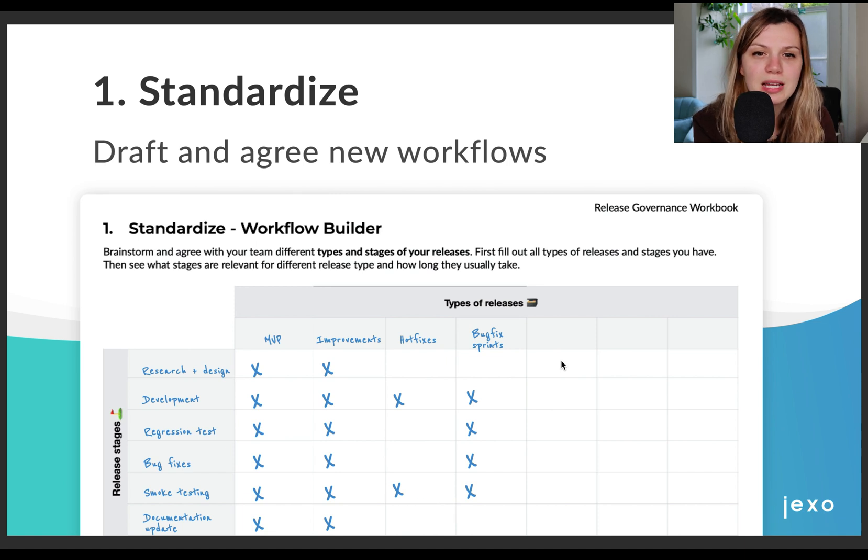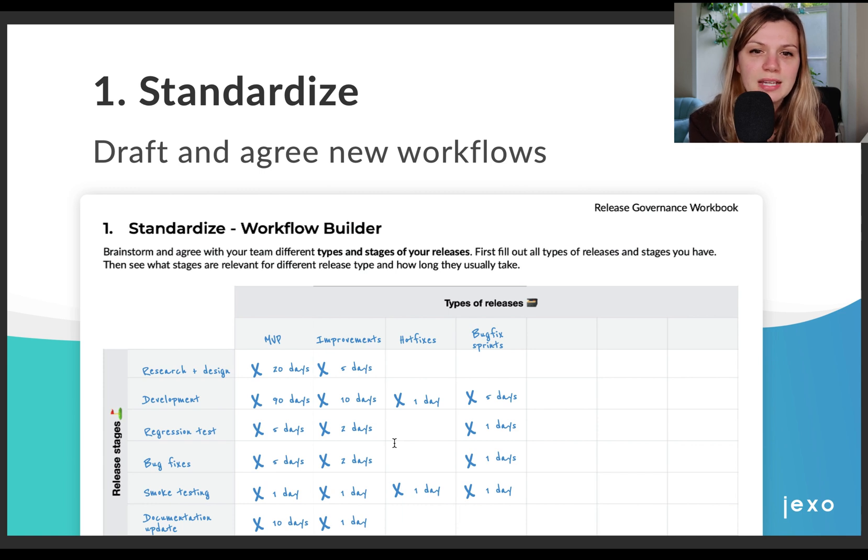Then we had a look at which of these activities are relevant for different release types. You can see that MVPs have different stages than hotfixes, where we can skip the design phase or updating documentation and others. And last, we all agreed on how long each stage takes. This is really dependent on release type too. For example, the design and research stage will take much more time in MVPs where you want to make sure you are building the right thing and test your idea before going to development. When doing smaller improvements to your existing product, you don't need to spend that much time on research. We also tried to keep the improvements release cycle as short as possible, so we don't need to be afraid to wait with additional requirements until the next release.